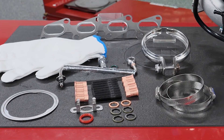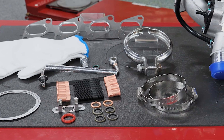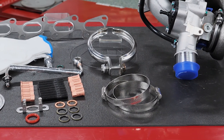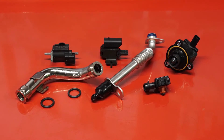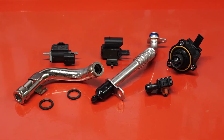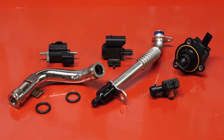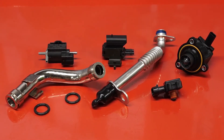Turbocharger kits, like this one from Standard, make replacement a little easier — they already include the required gaskets and hardware needed. Standard's turbo program also includes things like turbo boost sensors and solenoids, speed sensors, turbo coolant lines, oil drain tubes and oil lines, as well as charge air coolers.